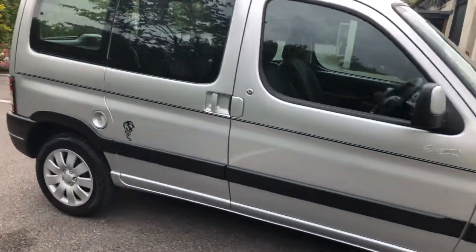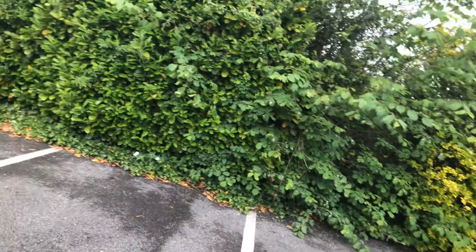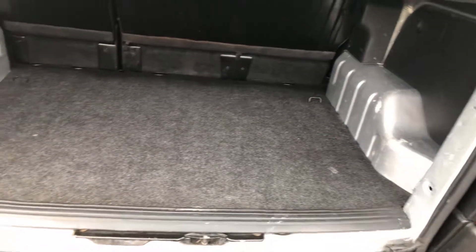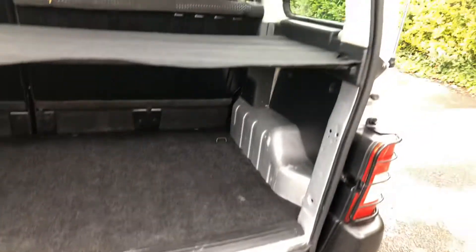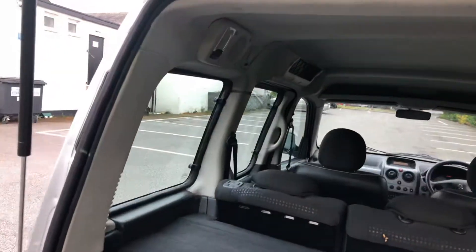Looking at the interior, you can see there's no real damage to the boot area — it's not obviously been used as a heavy workhorse. It's got the parcel shelf and the rear lights.